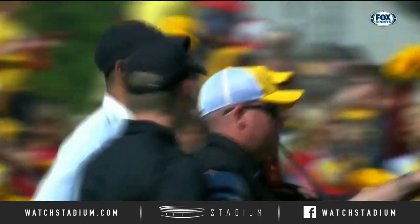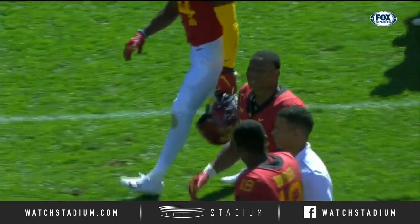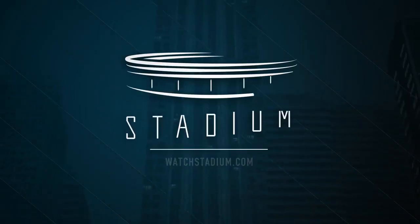Final score: 26-13, Iowa State over Akron today at Jack Trice Stadium.